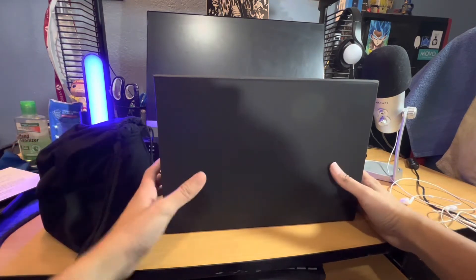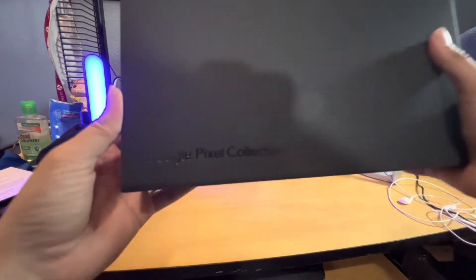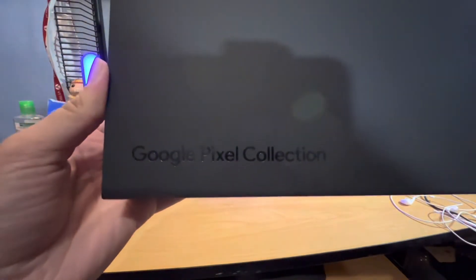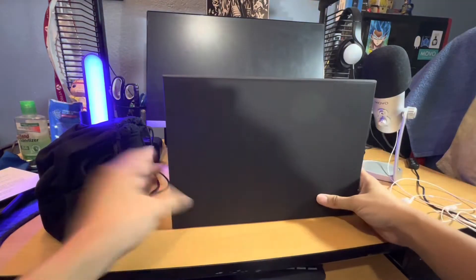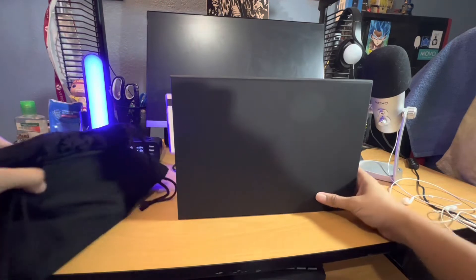I'm not 100% sure what this is, but I want to say my Pixel 7 has arrived — Pixel 7 collection. Just a heads up, they did send me this in a nice box with a letter over here.